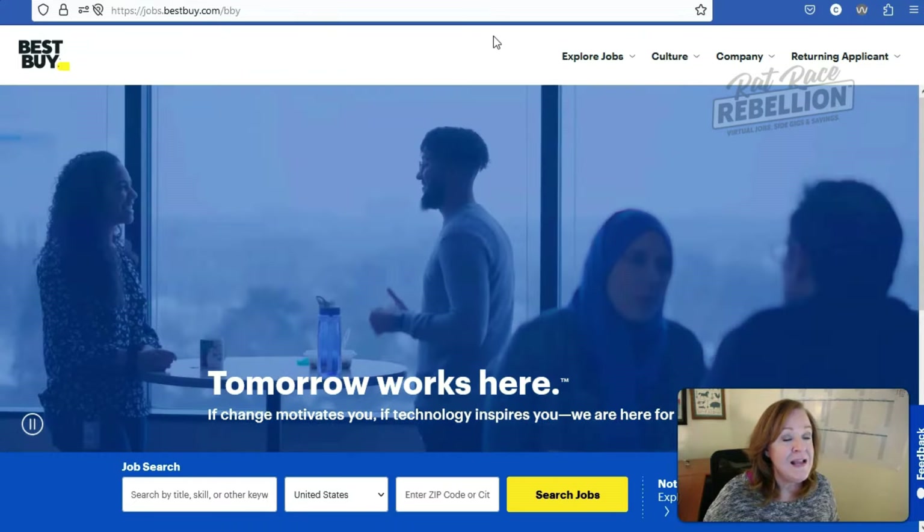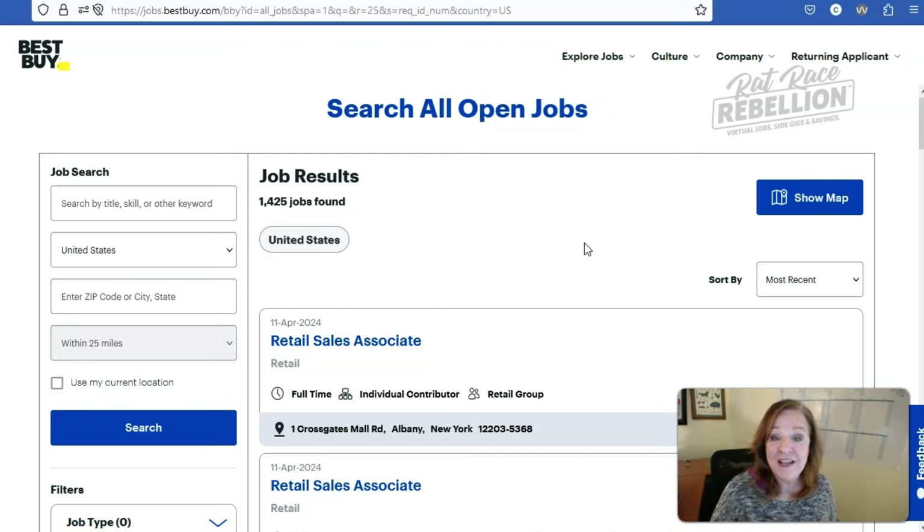As with most companies, Best Buy does give some information on this page that may be relevant to you as a job seeker considering working with them. You'll find an option to explore jobs with different subsets — military internships, and it'll talk to you a bit about the Geek Squad. It will also cover company culture, their values, what their benefits look like, a bit about the company, and there's also a section for returning applicants.